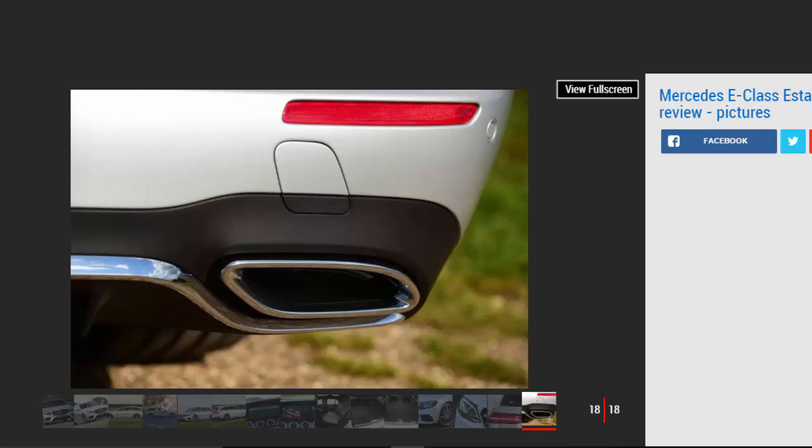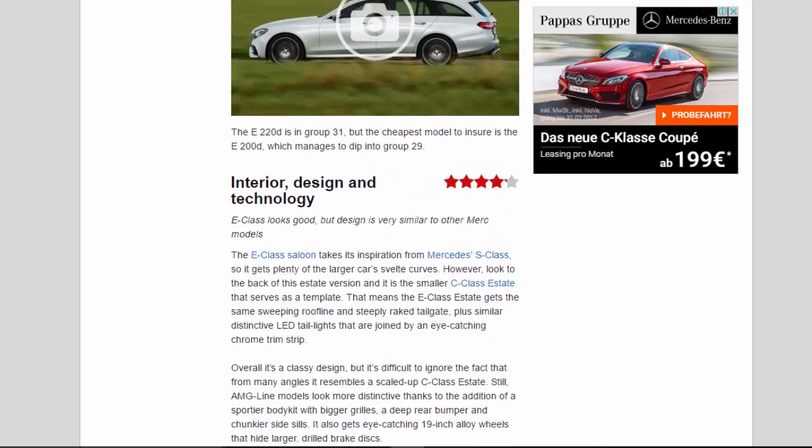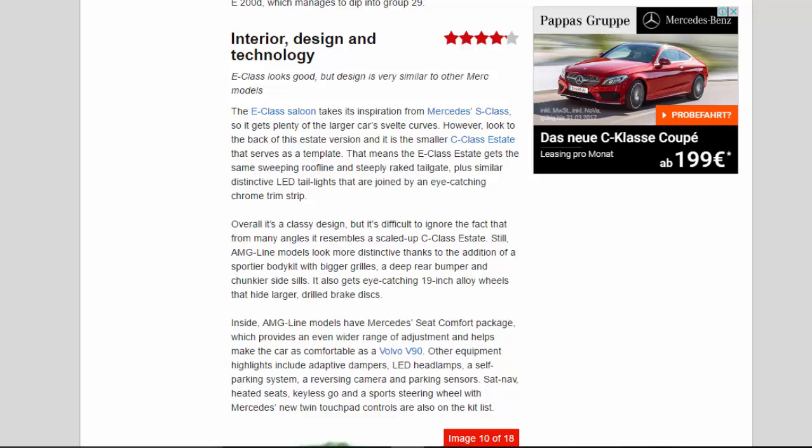Interior, Design, and Technology: 4.2 stars. The E-Class looks good, but the design is very similar to other Mercedes models. The E-Class saloon takes its inspiration from the S-Class, so it gets plenty of the larger car's svelte curves. However, look to the back of the estate version and it is the smaller C-Class Estate that serves as a template, giving it the same sweeping roofline and steeply raked tailgate, plus similar distinctive LED tail lights joined by an eye-catching chrome trim strip. Overall it's a classy design, but from many angles it resembles a scaled-up C-Class Estate.